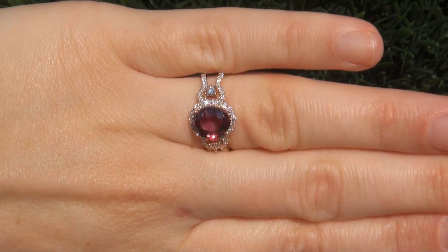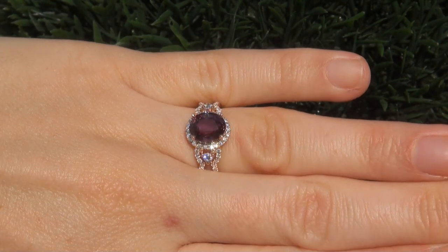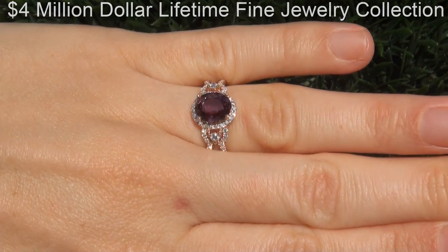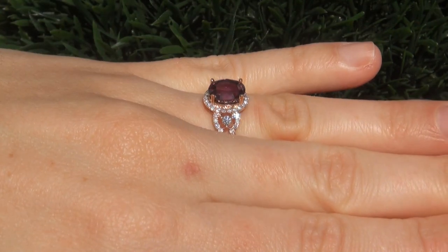This highly collectible one of a kind ring comes to us from a new consignor who must sell a four million dollar lifetime jewelry collection due to a court order divorce settlement.